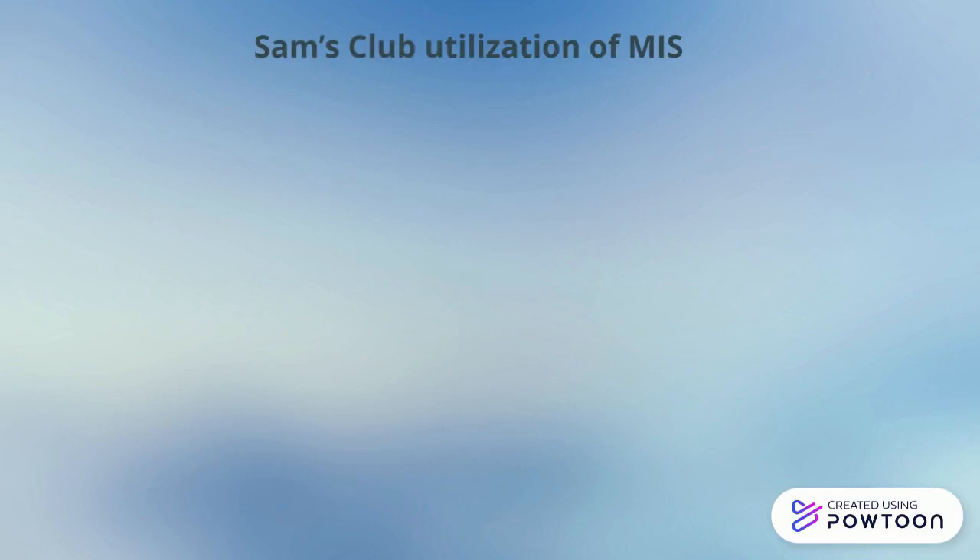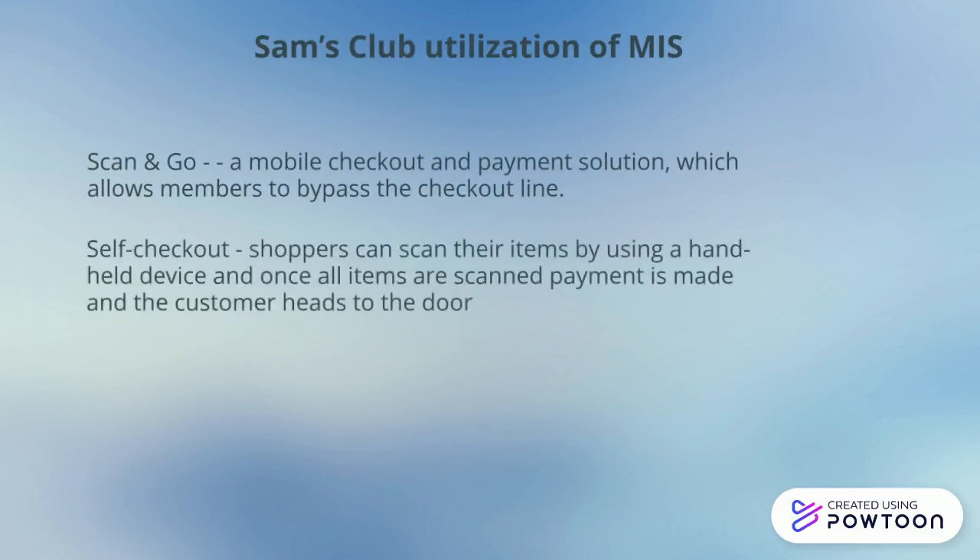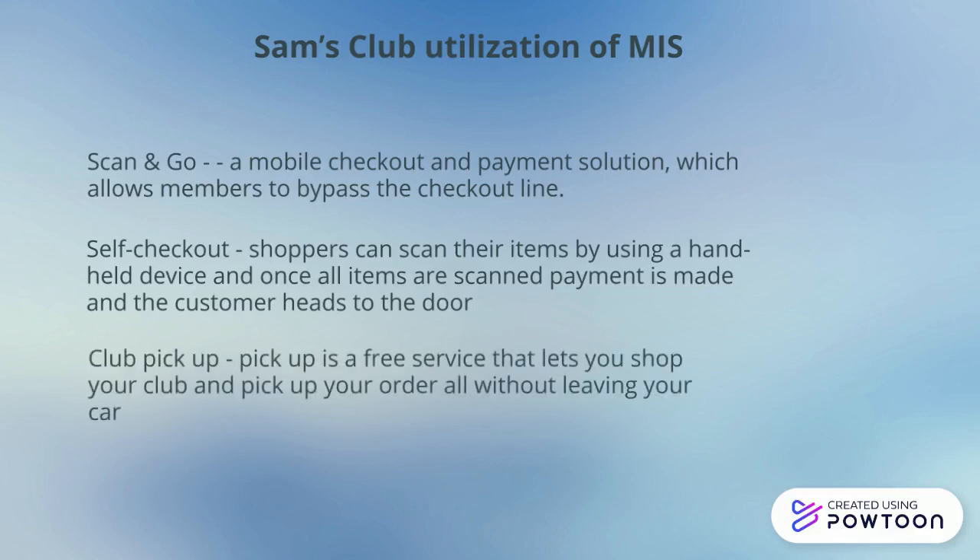MIS utilization includes Scan & Go, a mobile checkout payment solution which allows members to bypass the checkout lane. Self-checkout allows shoppers to scan their own items with a handheld device, make payment, and head to the door. Club pickup allows members to place their orders in advance and pick them up without even leaving their car.